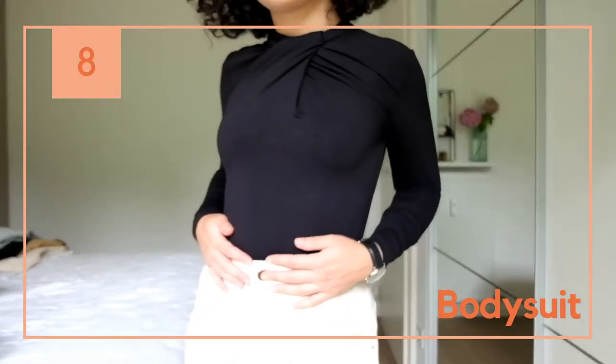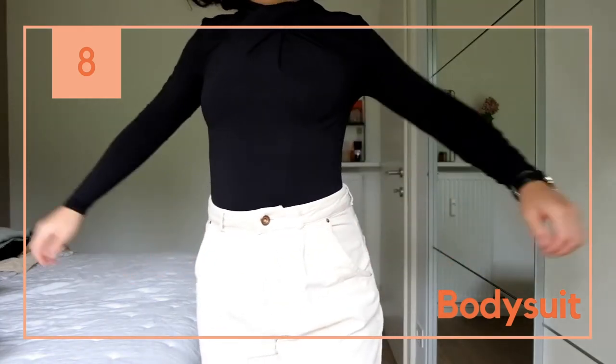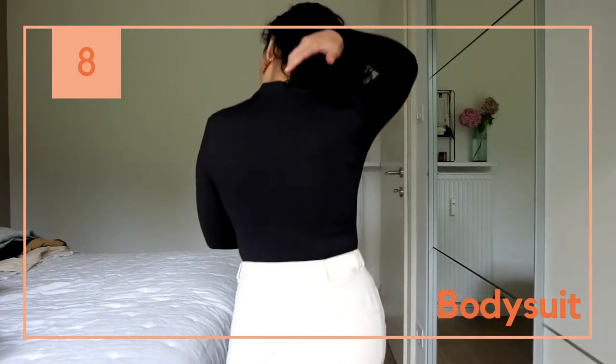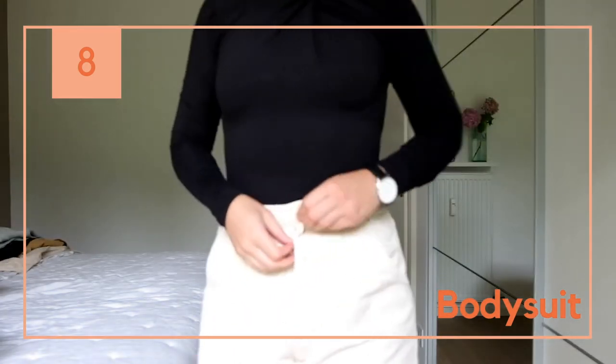This bodysuit was only five euros and in my opinion it's super versatile. It's skin-tight and it has a zip in the back to do it up, and I think it's really nice.